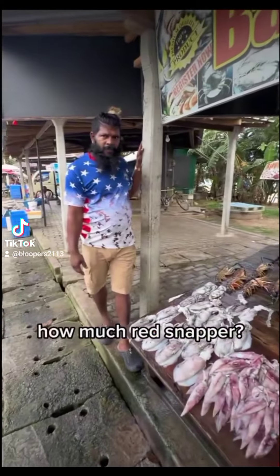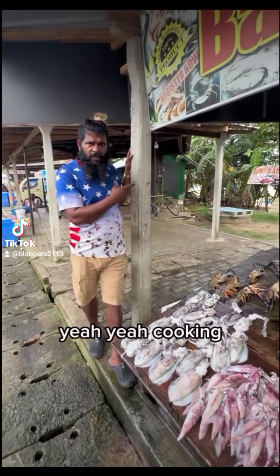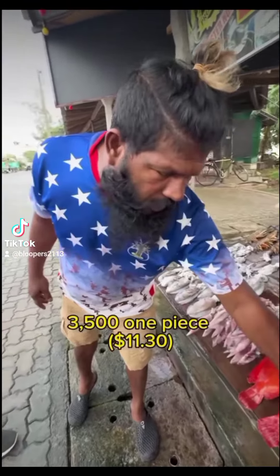Red snapper. How much red snapper? Cooking. Yeah, cooking. 3,500 one piece. Cooking including white rice.